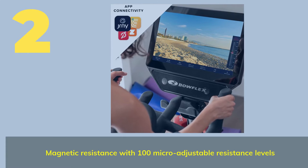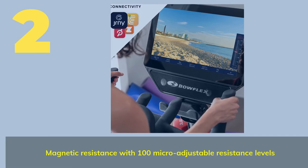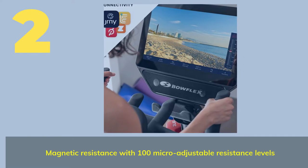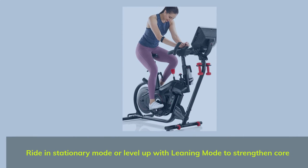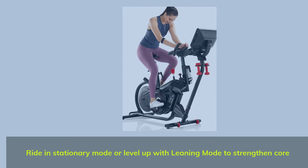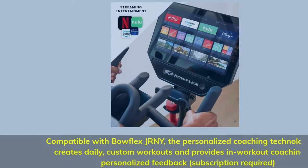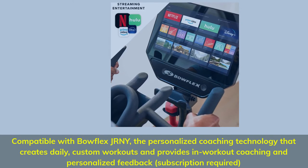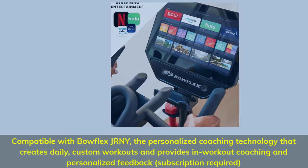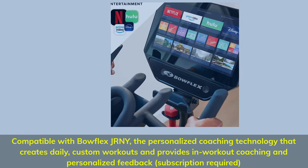Number 2. Magnetic resistance with 100 micro-adjustable resistance levels. Ride in stationary mode or level up with leaning mode to strengthen your core. Compatible with Bowflex JRNY, the personalized coaching technology that creates daily custom workouts and provides in-workout coaching and personalized feedback. Subscription required.